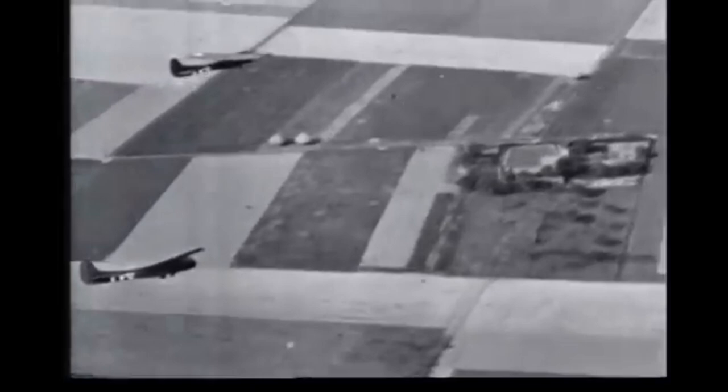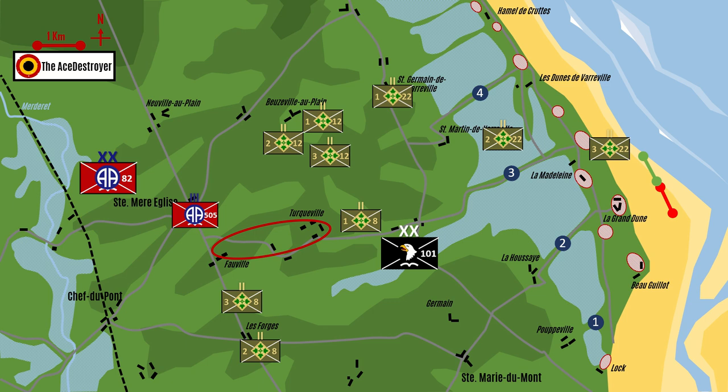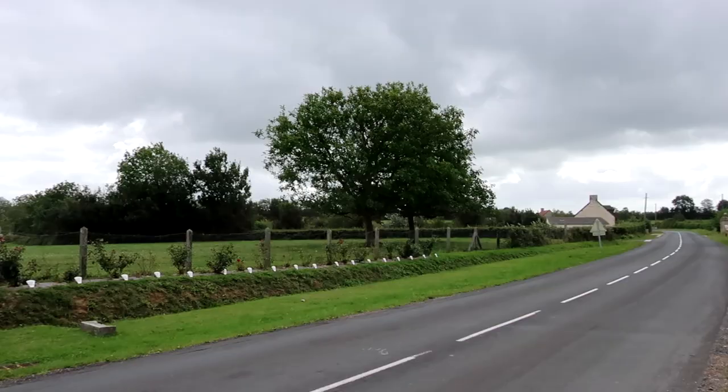Although the 8th Infantry Regiment had largely reached its objectives, its sister regiments hadn't. After wading through waist-deep inundations, the 12th Infantry Regiment dug in just short of Beuzeville-au-Plain, with the 1st Battalion on the right and the 2nd Battalion completing the line on the left. The 1st and 2nd Battalions of the 22nd Infantry Regiment had spent up to 7 hours in the inundated grounds before finally reaching dry land. They cleared Saint-Martin-de-Vareville with relative ease and reached Saint-Germain-de-Vareville further north, where they dug in for the night. The 3rd Battalion of the 22nd Infantry Regiment, still on the beach, managed to get as far as Hameau de Creutz before calling it a day.